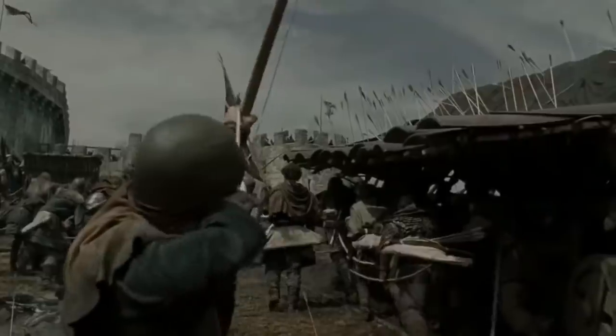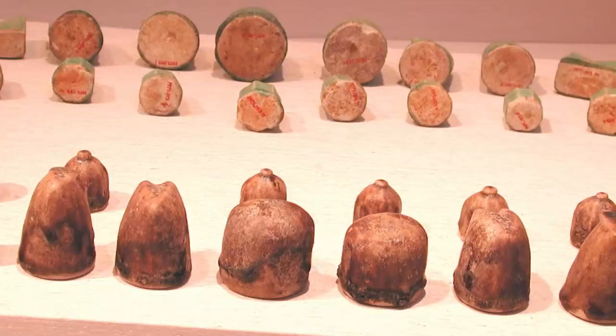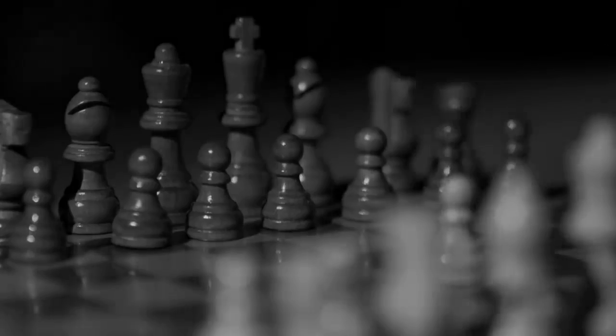It must surely have belonged to someone of great wealth, but we sadly have no idea who that person was. We suspect that they probably won a lot of games though, as most of the people of the time would never have come across a chessboard before.